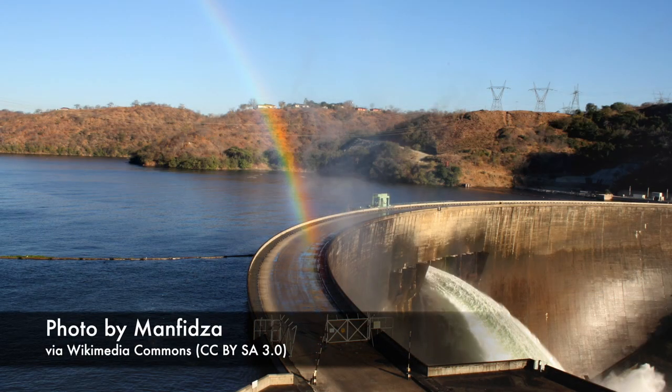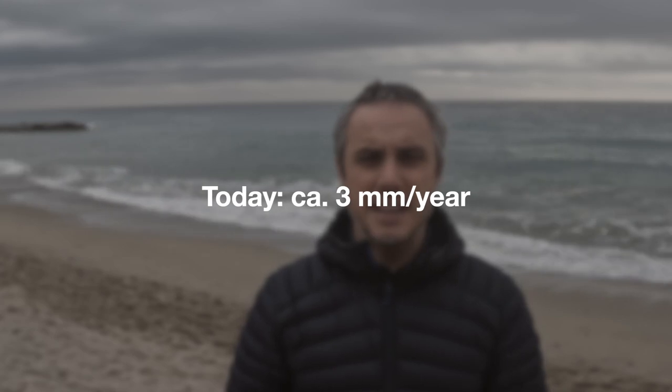Then we had a slowdown, and we believe that was due to the build-up in the 1960s and 70s of big dams on our planet that kept water stored on land. Today sea level is rising at three millimeters per year.